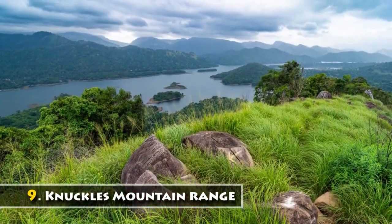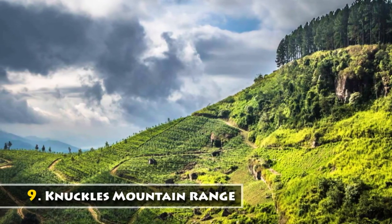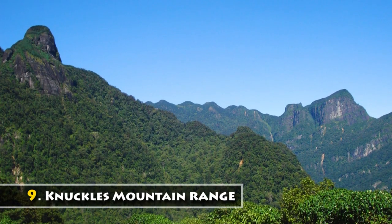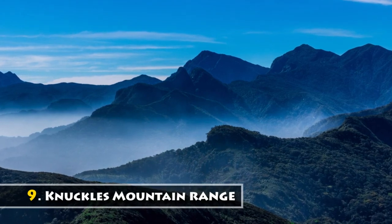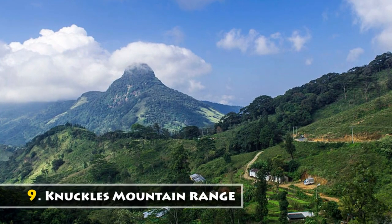The Knuckles Mountain Range lies in central Sri Lanka in the districts of Matale and Kandy. The range takes its name from a series of recumbent forts and peaks in the west of the massif, which resemble the knuckles of a clenched fist when viewed from certain locations in the Kandy district.